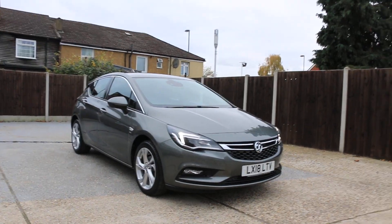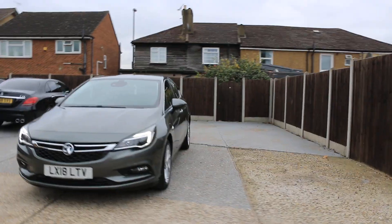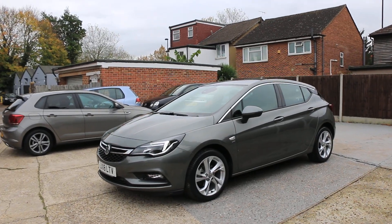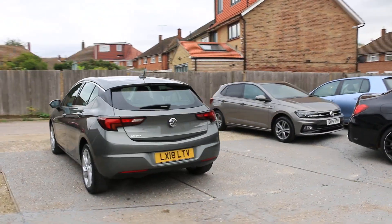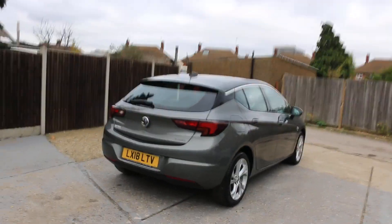Now available on McCarty Cars: Vauxhall Astra, 18 plate, 2018. The car has daytime running lights, parking sensors at front and rear.